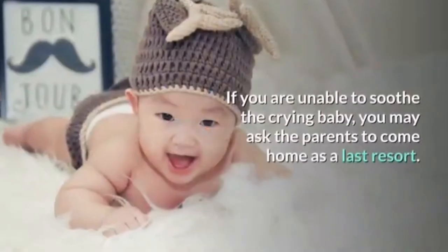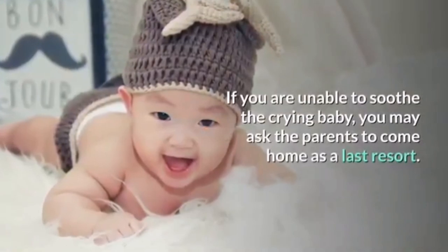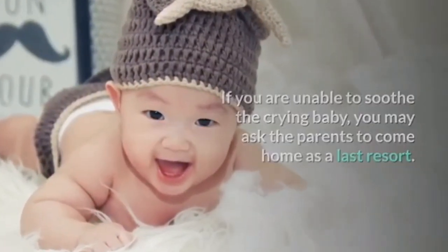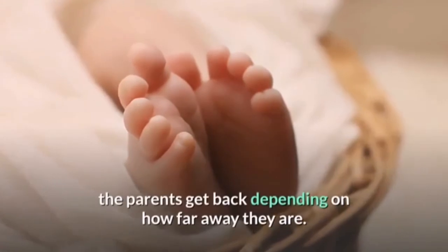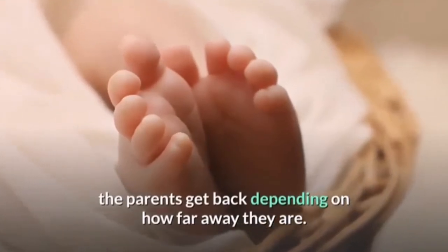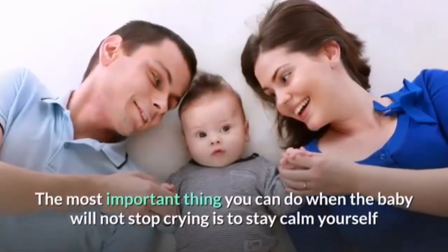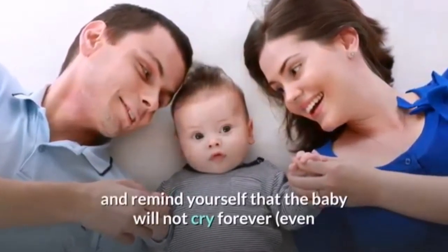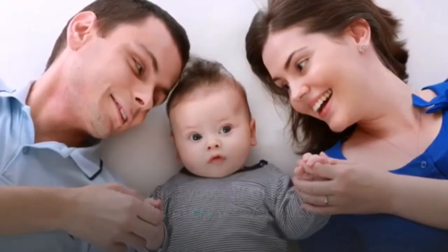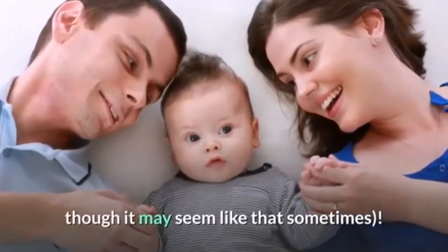If you are unable to soothe the crying baby, you may ask the parents to come home as a last resort, but oftentimes the baby will quiet down by the time the parents get back. The most important thing you can do when the baby will not stop crying is to stay calm yourself, and remind yourself that the baby will not cry forever — even though it may seem like that sometimes.